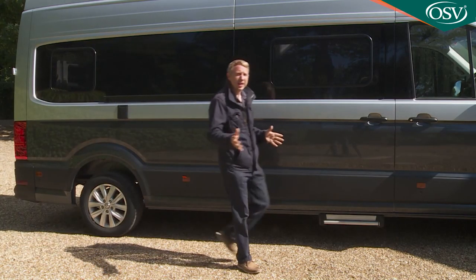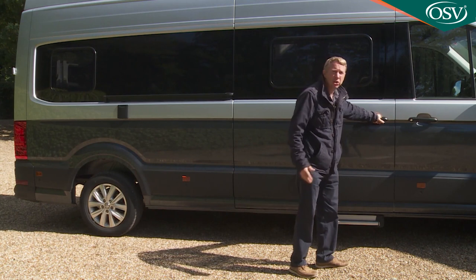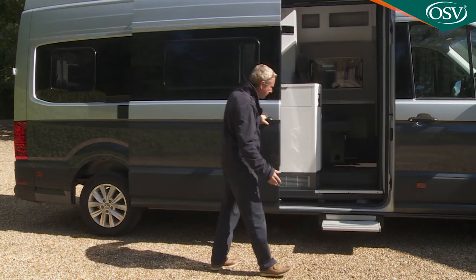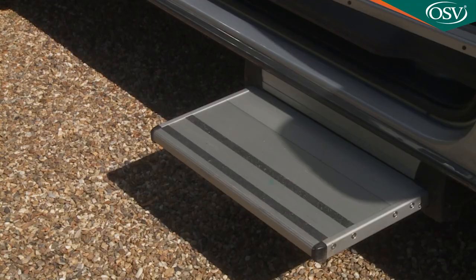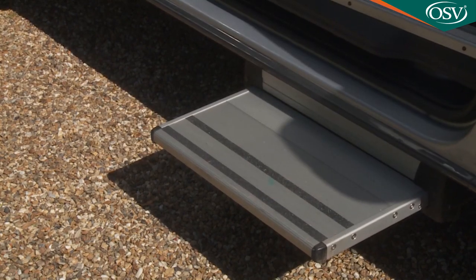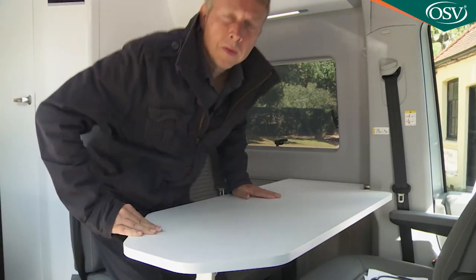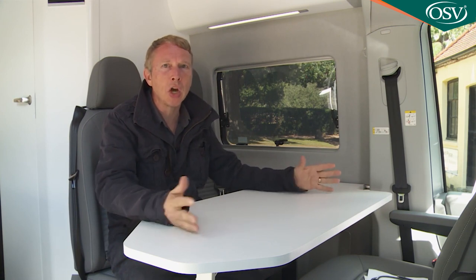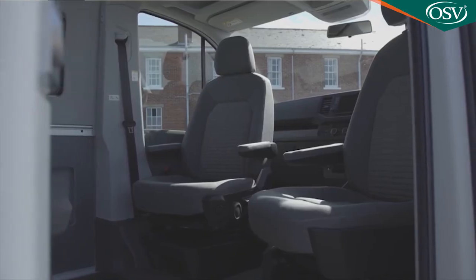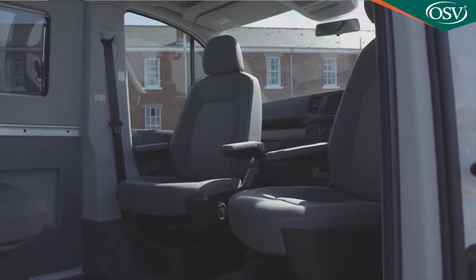Access to the living area is gained by a large offside sliding door, below which a motorized step slides out to help you in. You immediately come across a two-person rear bench seat. At mealtimes this forms one half of a four-seat dining area when a table is inserted in front and the cab area chairs are swivelled around to face those at the rear.